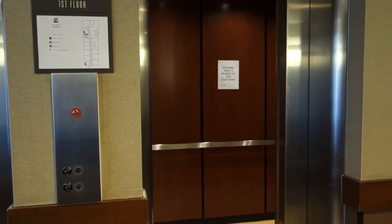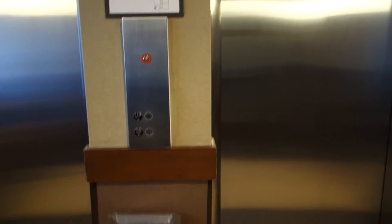This is one of those instances where you can't let call buttons like that fool you. Anyways, there it goes and that will be it.